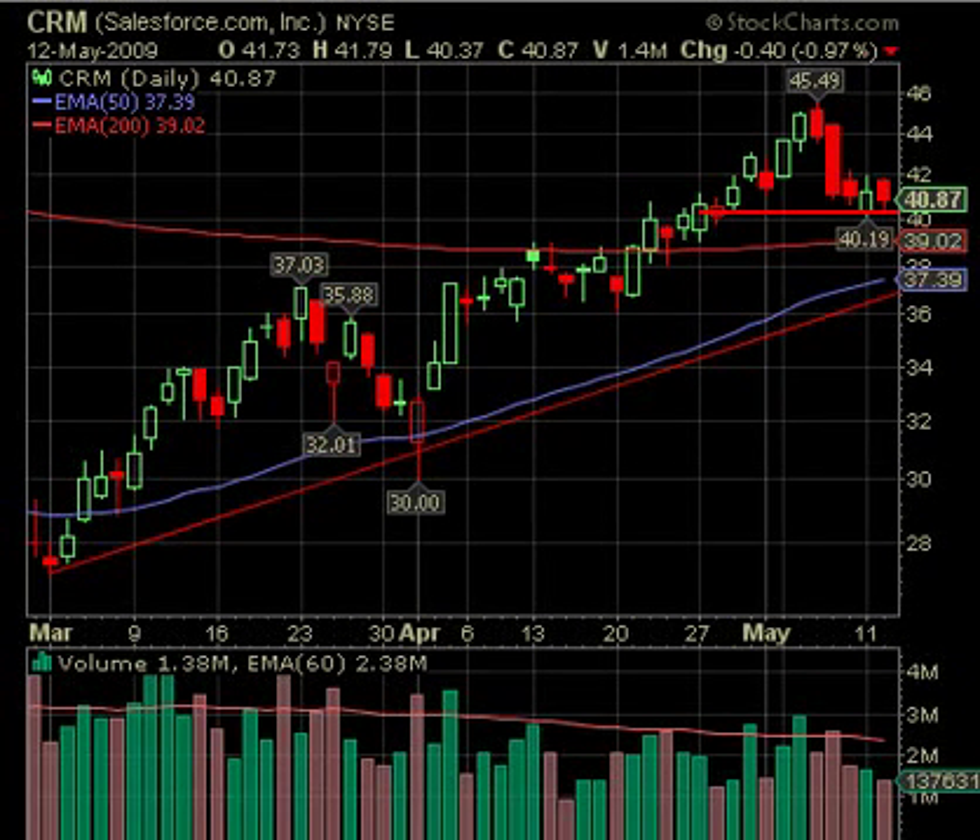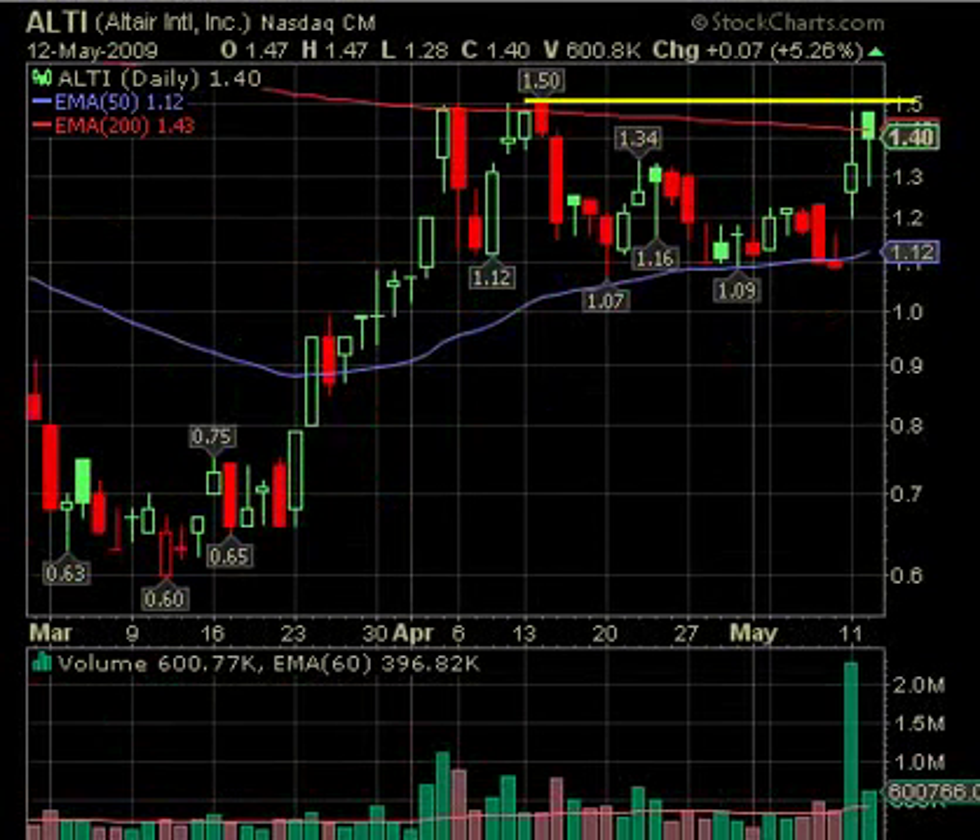CRM is another possibility as a short — we're saying under 40. It closed at 40.87 so it didn't move back up; its low was 40.37. Under 40, we've got 39.02 which would give us the 200-day EMA. If it dropped below there it could come down to the trend line. So we've got a possible dollar profit on the short if it works out and doesn't drop a whole lot.